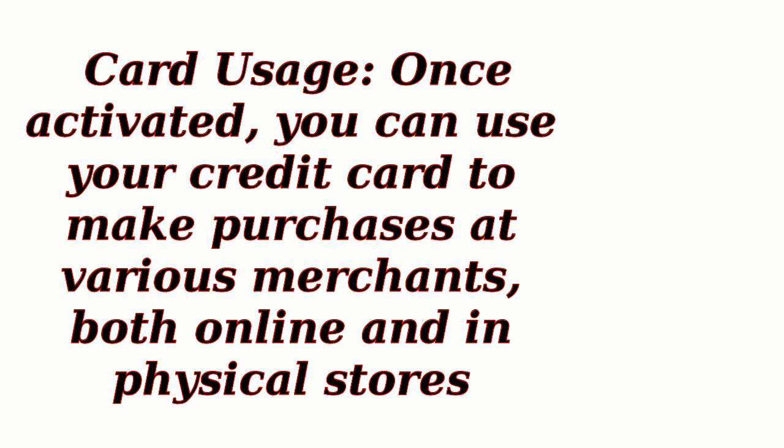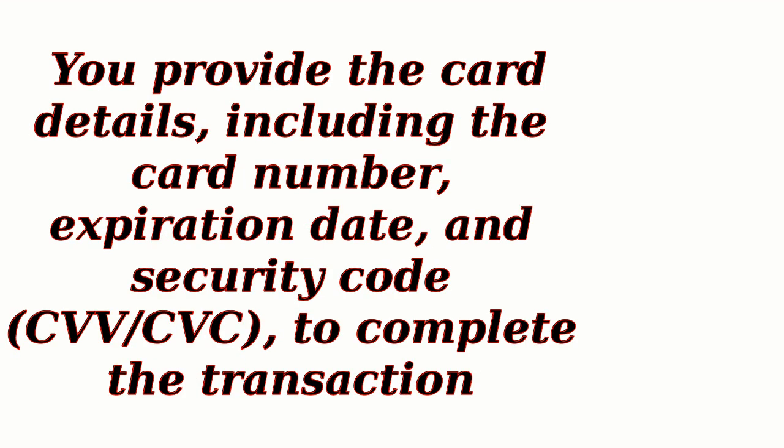Card Usage: Once activated, you can use your credit card to make purchases at various merchants, both online and in physical stores. You provide the card details, including the card number, expiration date, and security code (CVV/CVC), to complete the transaction.